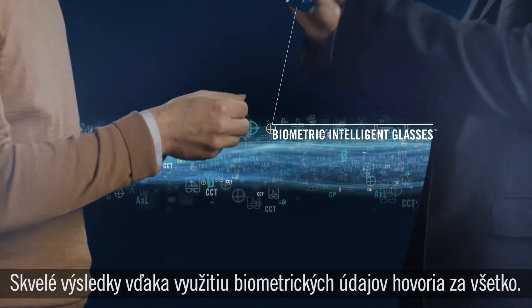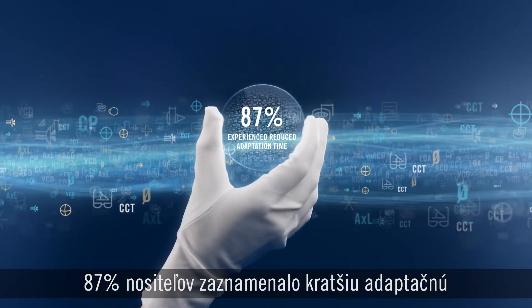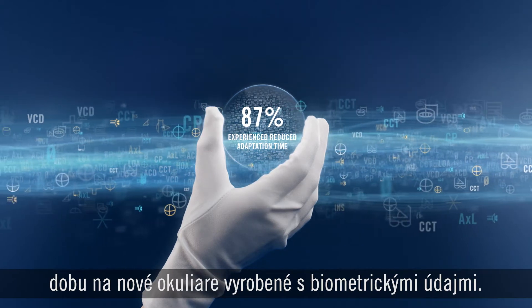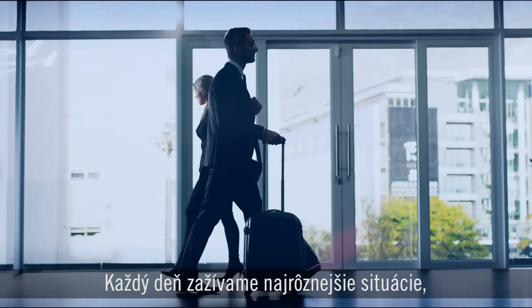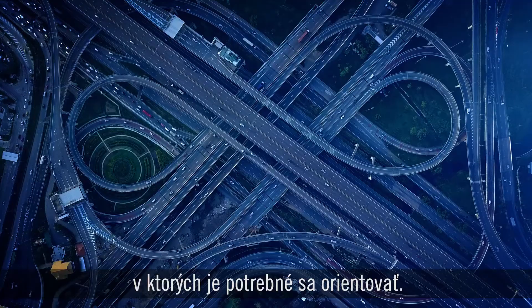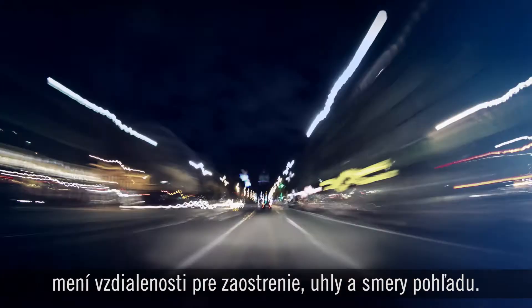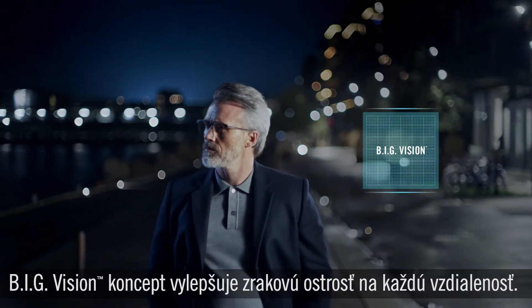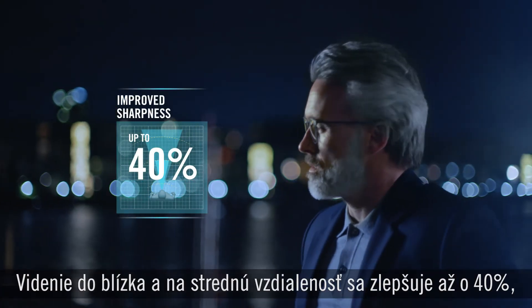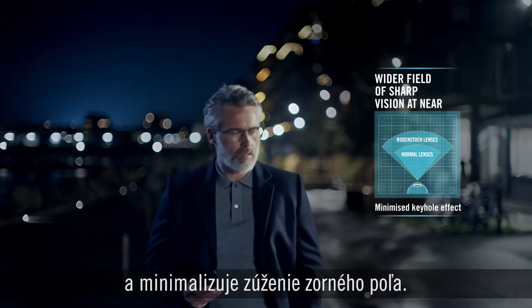Applying biometric intelligence is what makes the big difference. When asked, 87% of people experienced a fast adaptation time when they shift to biometric intelligent glasses. Big vision restores the ability to experience every dynamic aspect of life. As you go through the day, you navigate through many different situations and your complete vision system is constantly working together with the brain, shifting focal distance, direction and angle. Big vision delivers an improvement to sharpness at all distances, including up to 40% better vision at near and intermediate distances, giving you a wider field of sharp vision and minimizing the keyhole effect.